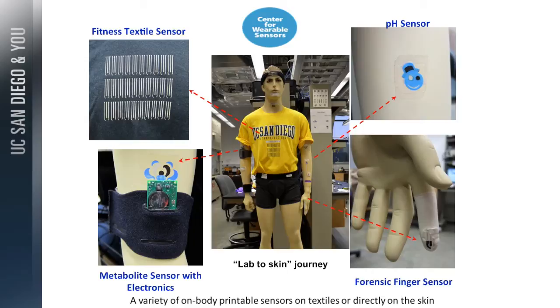Next, welcome to the Center for Wearable Sensors. One of the grand challenges of the center is to develop a lab on the body — to go from a lab to the skin, a complete lab. If you visit our lab, you'll be welcomed by a mannequin with 20 different sensors from head to toe.